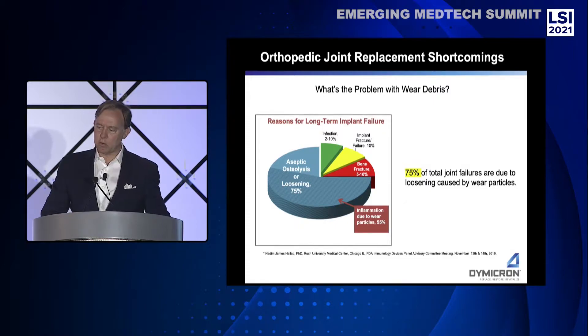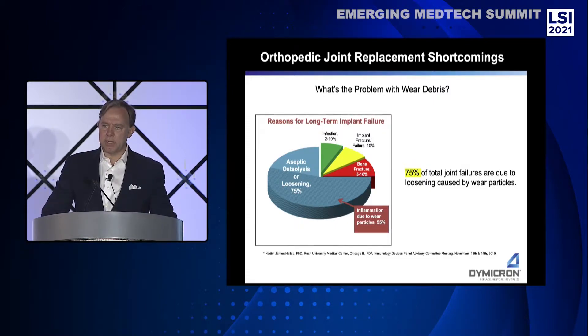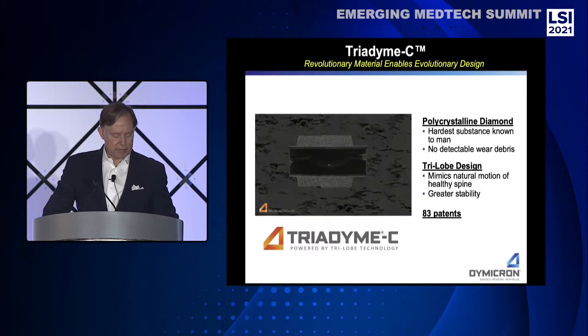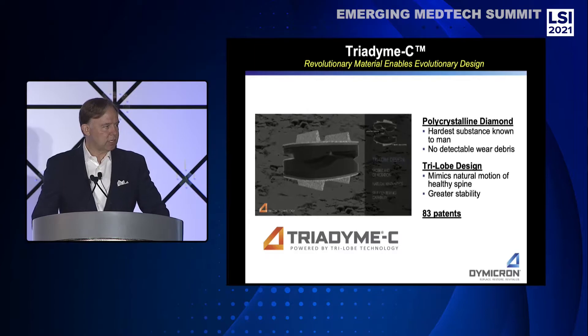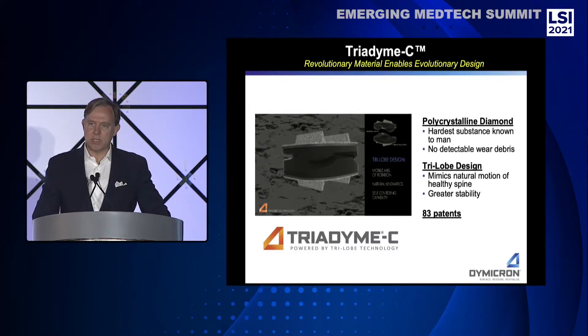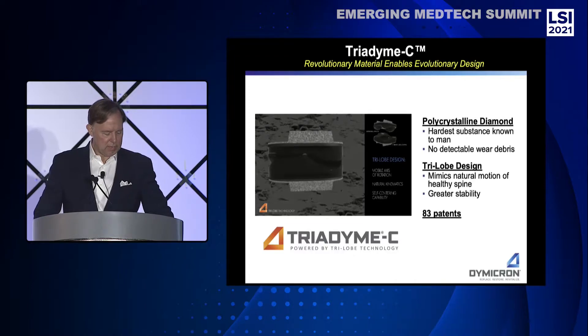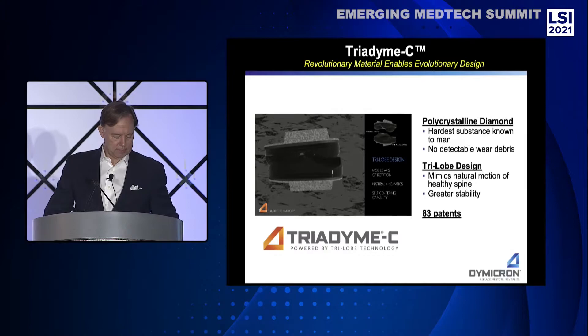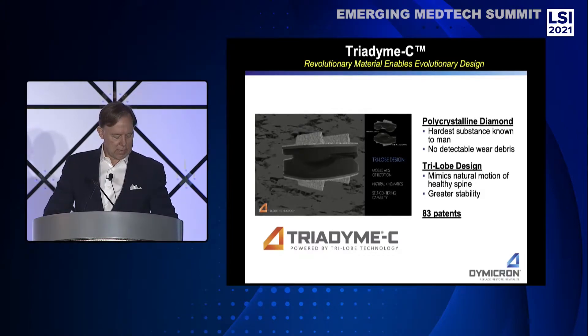However, the current generation of artificial discs often generate harmful wear debris because of inferior materials — polyethylene and metal — which lead to inflammation, aseptic osteolysis, and ultimately implant loosening. Dymocron's Triadime C artificial disc has been developed using a new polycrystalline diamond material which generates no detectable wear debris and is configured to replicate the motion and mobility of a normal disc — a complete breakthrough in both material and motion.